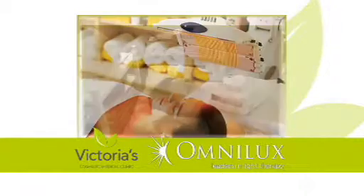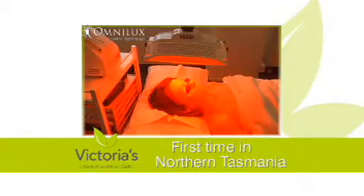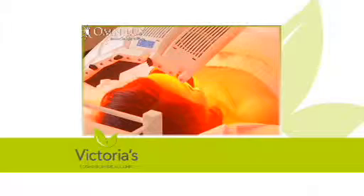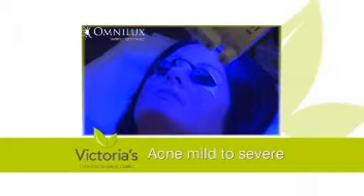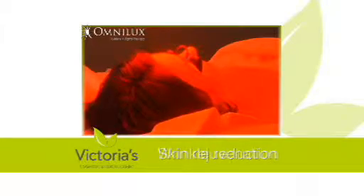OmniLux Medical Light Therapy is now available for the first time in Northern Tasmania at Victoria's Cosmetic Medical Clinic. Experience this new technology — a genuine medical grade treatment that harnesses the power of LED light to effectively treat acne, skin aging, sun damage, wrinkle reduction, and skin rejuvenation.